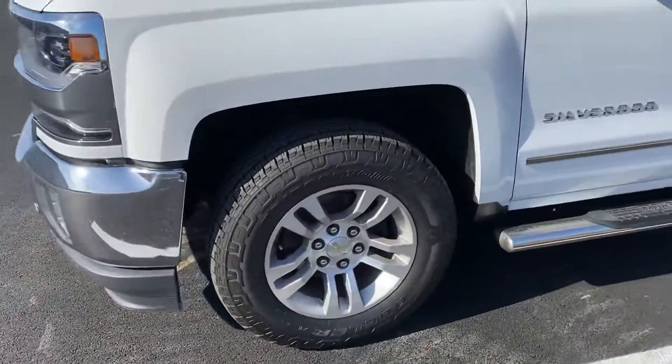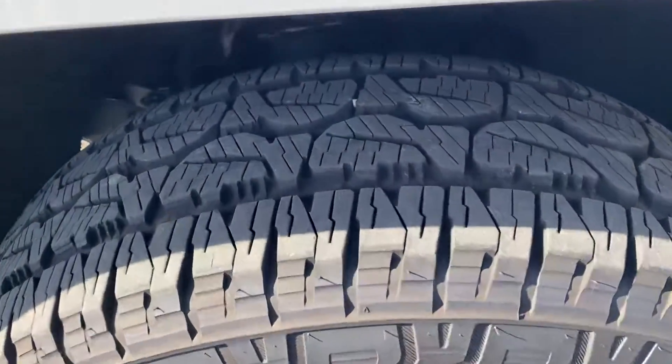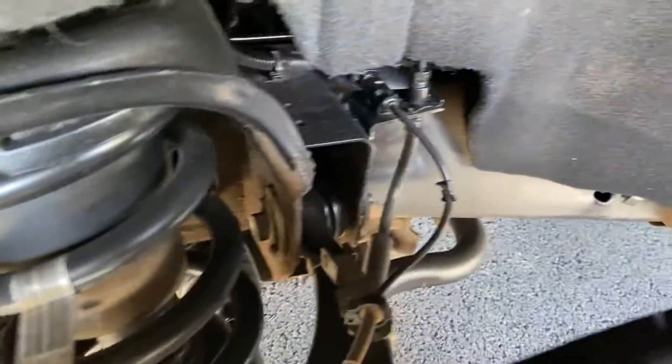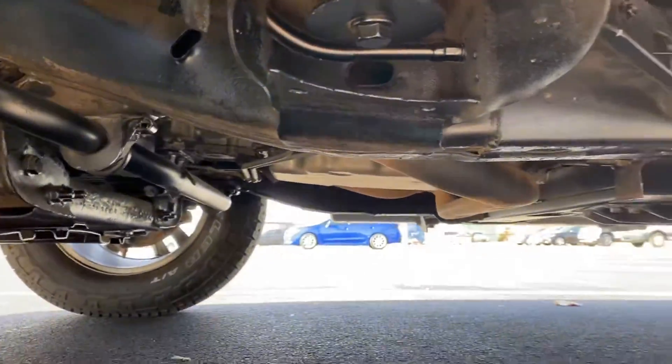On down the driver's side here now, it does have Bridgestone Dualer AT tires — tons of life left on those, a lot of tread, really good looking there. Very clean truck underneath as well. The frame is free of rust and damage. Really looks good.